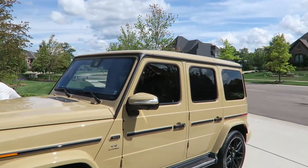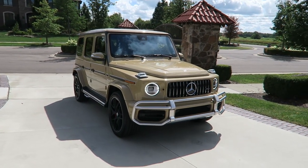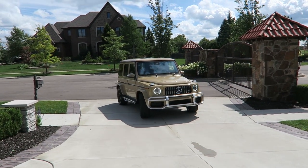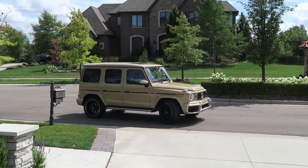Desert Sand 2020 G63. Besides the Urus, the new G63 is absolutely my second favorite SUV in the world right now. It's so much better than the previous gen. Now you want one, don't you Preston? Nah, I moved on. You moved on.